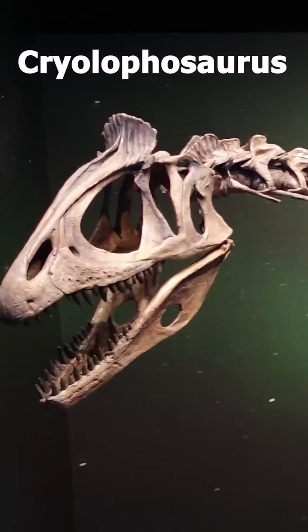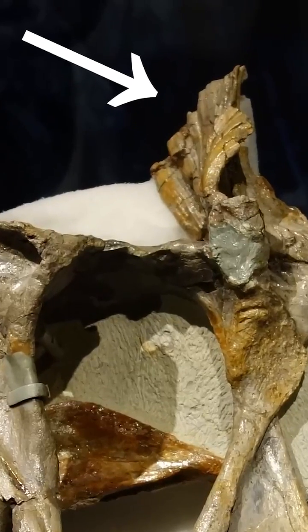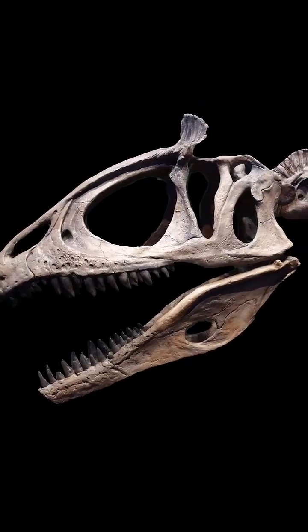And number one: Cryolophosaurus is the biggest carnivore we've found in Antarctica. It's a cousin of Dilophosaurus with a notable head crest on the top of its head that makes it look a little like Elvis.